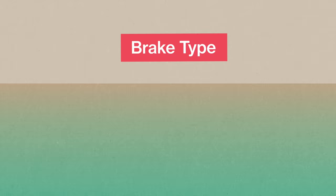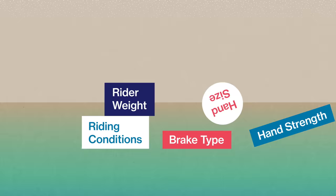Now look at all of these variables: brake type, riding conditions, rider weight, hand size, hand strength, finger length, riding style, rotor temperature, air temperature, pad wear, pad compound, fluid temperature, pad temperature. I can't keep up.